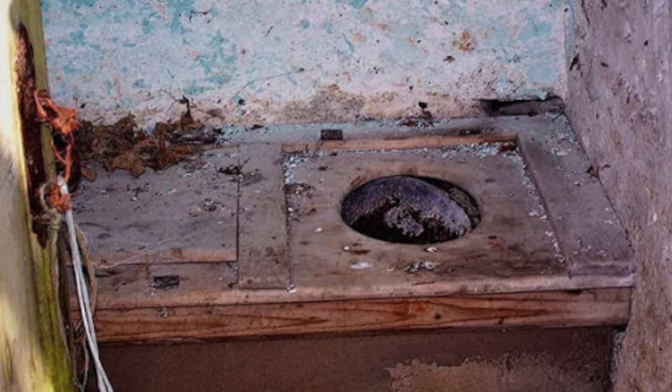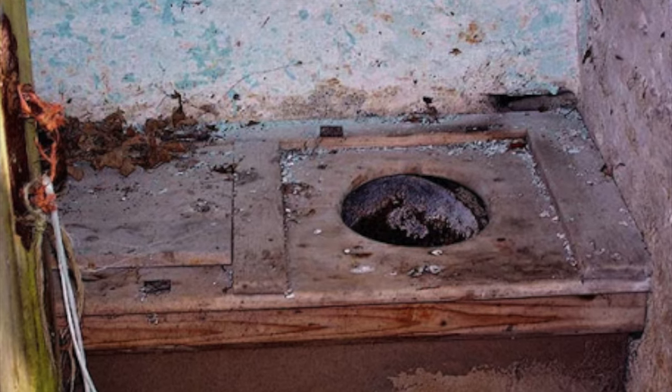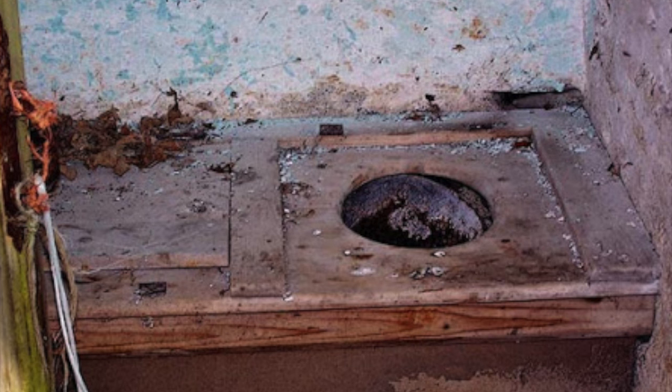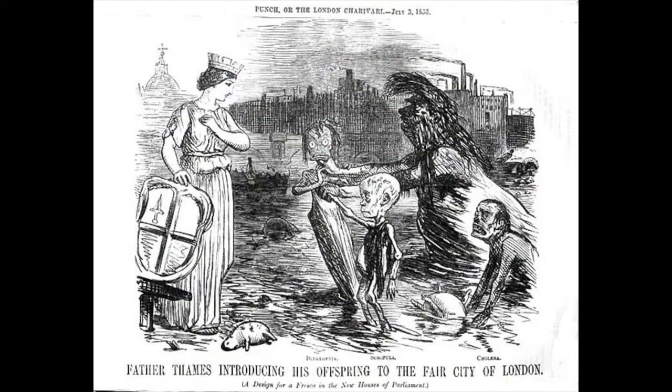Indoor plumbing and modern toilets that we take for granted today did not exist in the Victorian era. The public were expected to use designated outhouses or chamber pots for their personal hygienic needs.